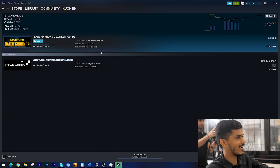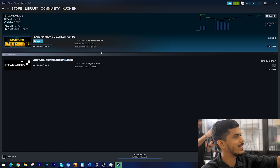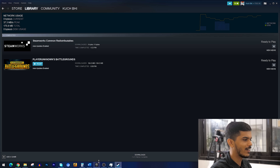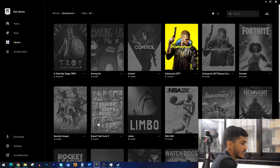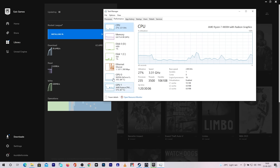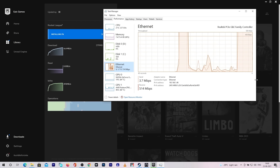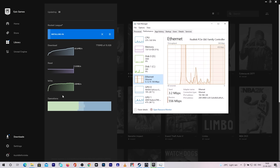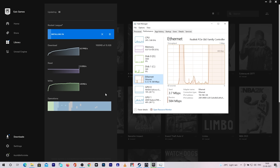Now comes the interesting part where I'll show you download speed — we'll actually download some games and upload some files. As I started speaking, I had started an update on my PlayerUnknown's Battleground PC game. The peak was at 37.3Mbps. Let's go to Epic Game Store and start installing something on the laptop. I'm downloading via the Epic Games launcher and you can see the internet speed in Task Manager — it is going at 500Mbps. I guess my SSD on the laptop is sort of a bottleneck now.